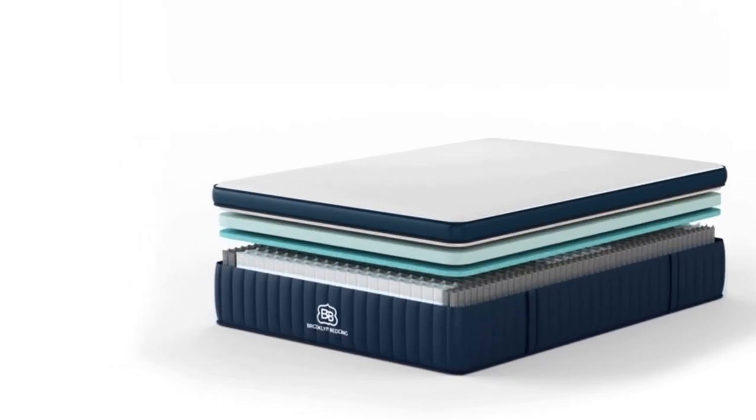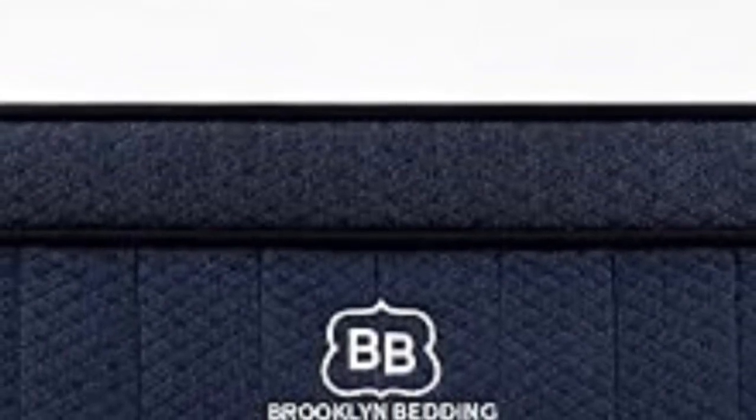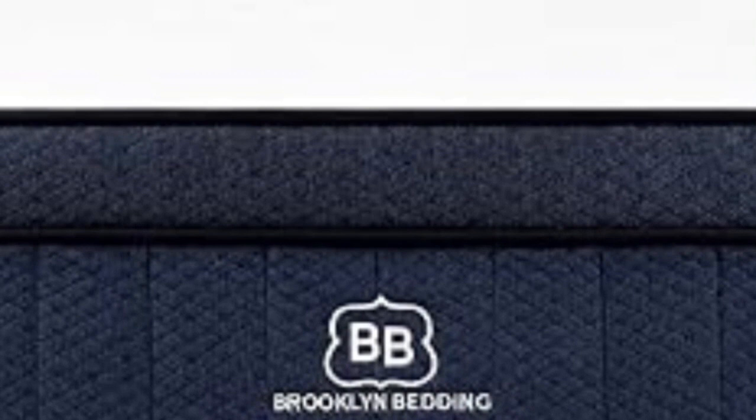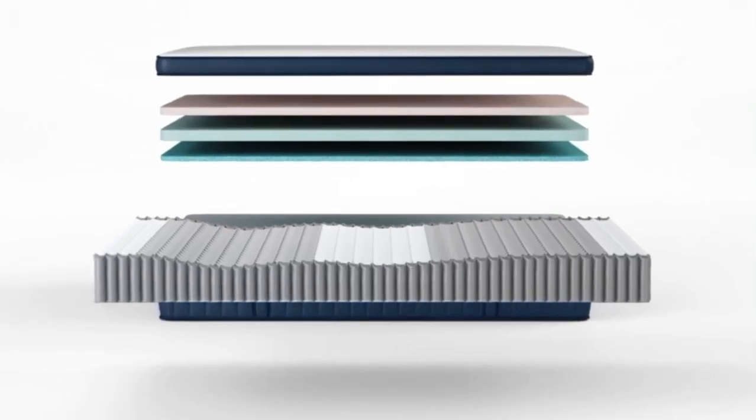Our team tested all three firmness levels. The Medium Soft 4 design conforms closely to cradle the body and alleviate pressure along the spine. This model was most popular among our side sleepers up to 230 pounds and our back sleepers under 130 pounds. The Medium Firm 6 model provides more support but still cushions the body to a noticeable extent. Due to its balanced construction, this design earned favorable ratings from our testers between 130 and 230 pounds across all sleep positions.